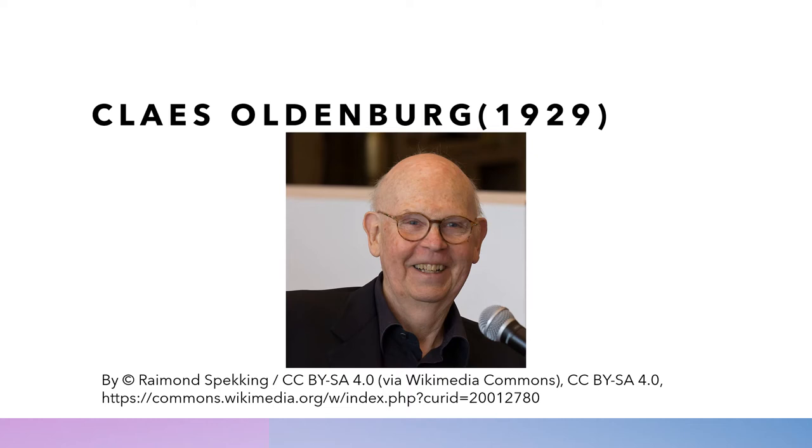Here you see a picture of Klaus Oldenburg. We can see that he was born in 1929, and at the time of this presentation, Klaus is still alive — he's about 91 — and I'm sure he's still making art somewhere. His father was a diplomat, and he came to America and started as a news reporter and eventually became a sculptor. I think you're going to agree that his sculpture is quite different than a lot of the sculpture that you've seen.